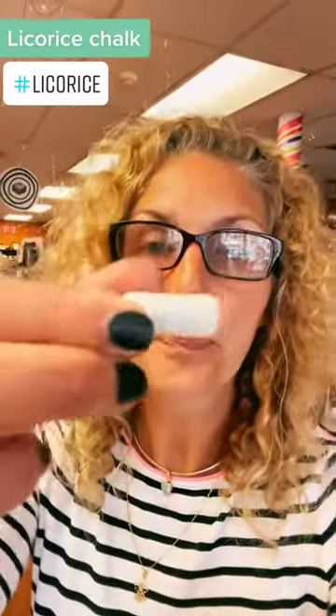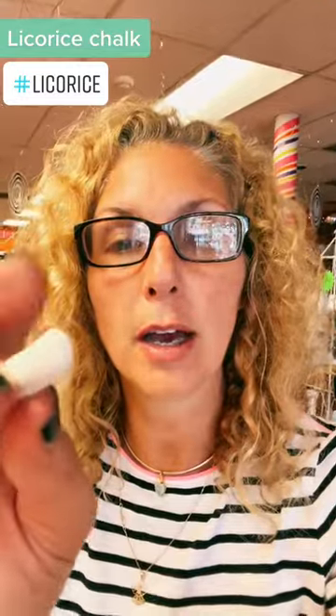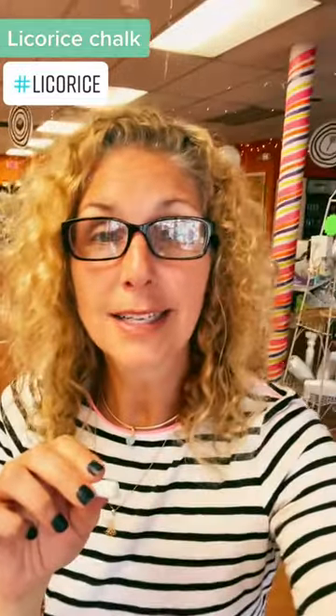Today I saved the scary ones for last. So the first one we're going to do is a licorice chalk. It's got like a white chalky coating, kind of like Good and Plenty, but not candy. Now I haven't tried this one before because I don't love all licorice — I only like the sweeter, more subtle ones. I have a little bit of a fear that this is going to be a strong one, but let's see together. We'll find out.